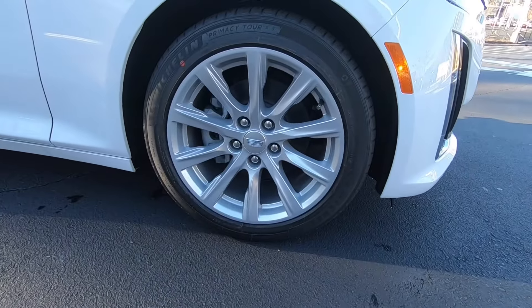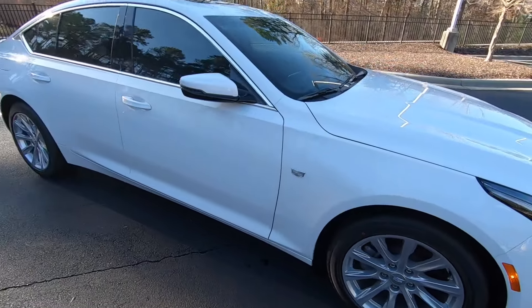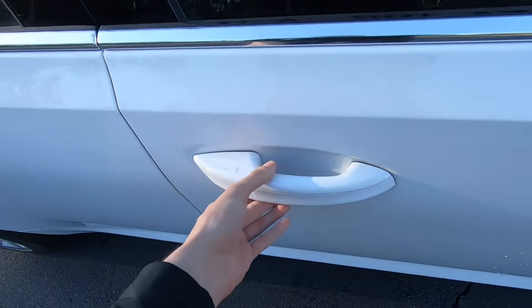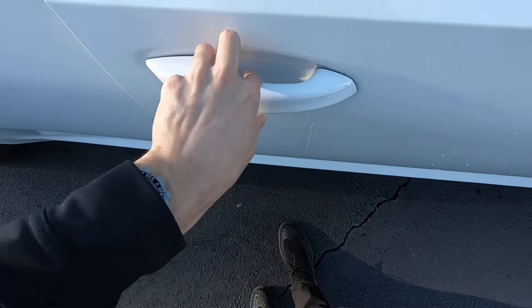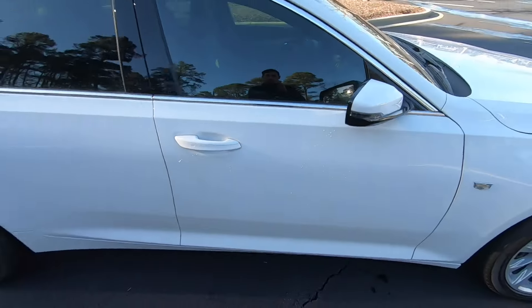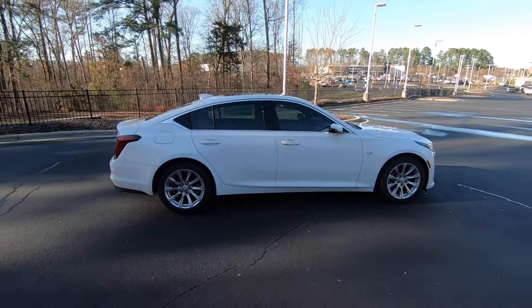This one has Michelin tires wrapped around 18-inch wheels with chrome Cadillac badging on the side. You also do have these cool door handles — you actually don't pull on the door to open it. There's a little button on the inside that you press, and once you press that, it'll open up the door for you and you can close it back. Really nice side profile on this vehicle, really good looking sedan.